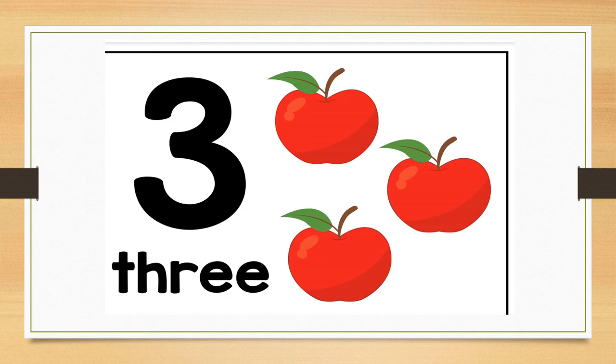How many apples do you see? Correct. There are three red apples. Can you hold up three fingers for me? Well done. Can you stamp your feet three times? Well done.